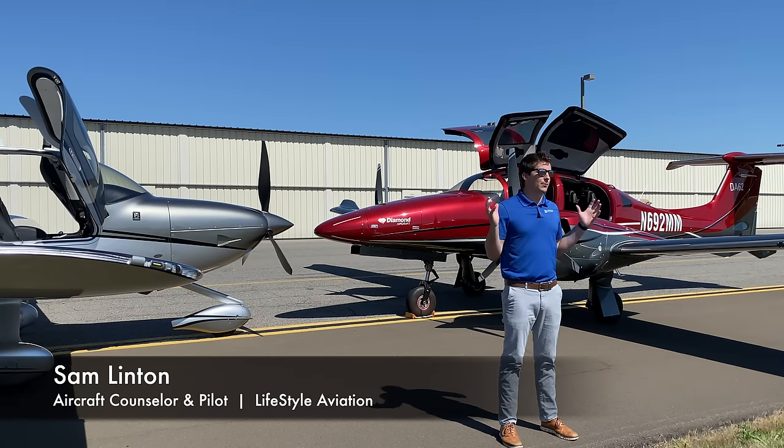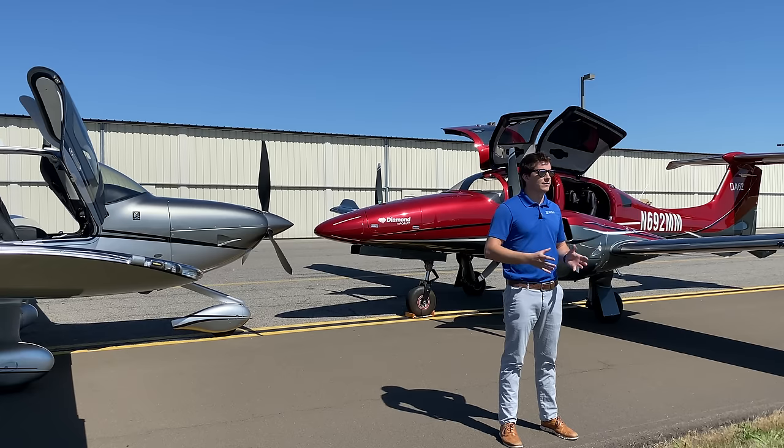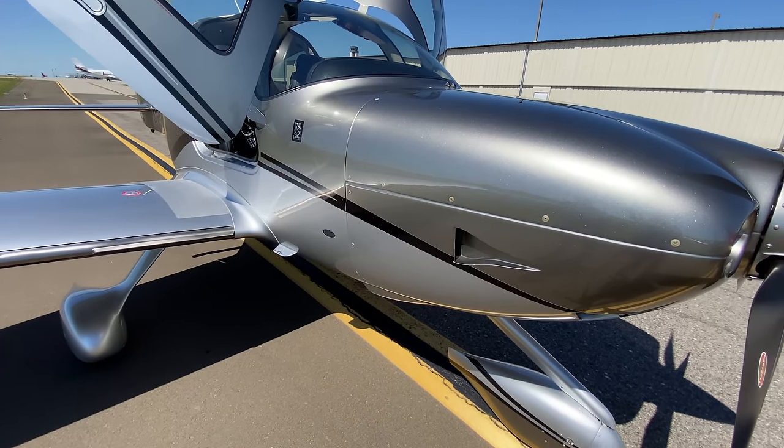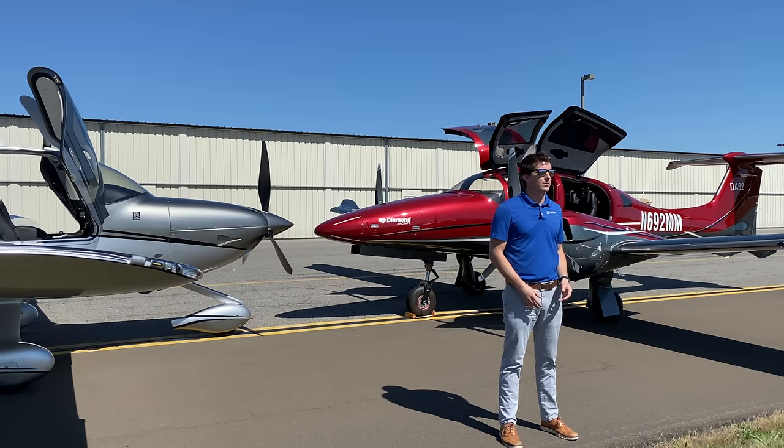My name is Sam Linton and I work for a company called Lifestyle Aviation. I've got the coolest job in the world — we deal in modern aircraft designed and built in this century. We sell Cirrus SR22s, Diamond DA62s, and anything else you could think of that's cool and modern.